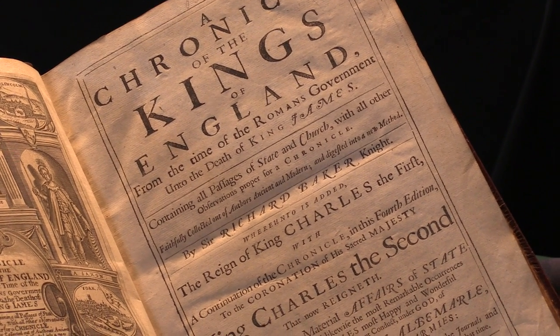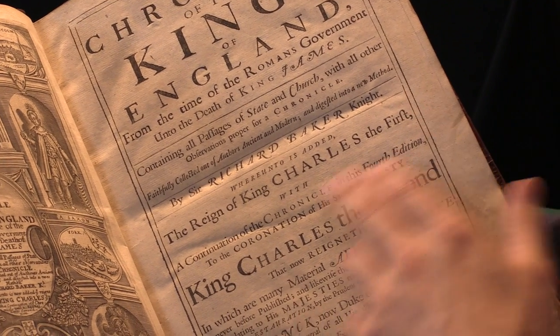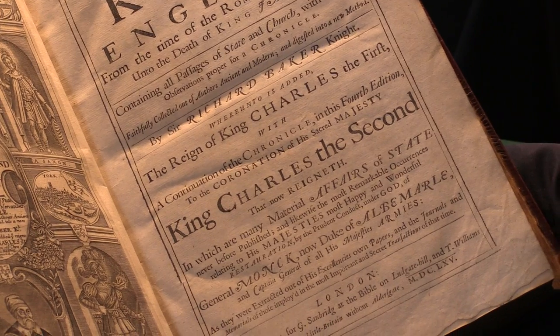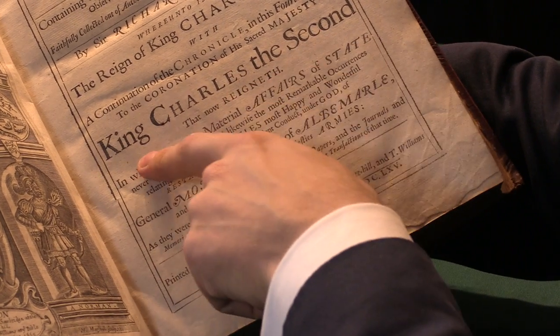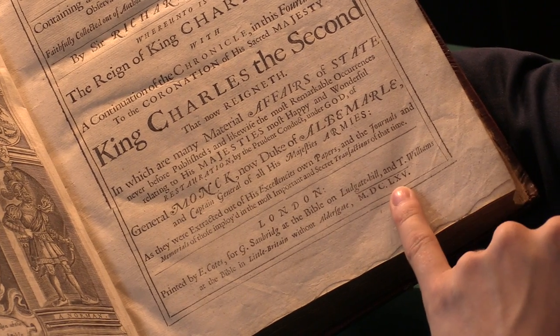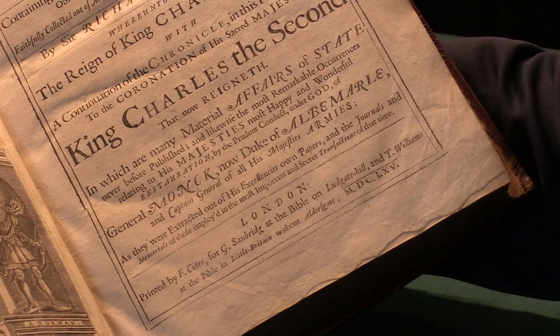Baker died two years after it was first published in 1643, and this is a continuation with various editions, including one by John Milton's nephew, who was surprisingly a royalist, unlike his uncle. It continues all the way up until this being the fourth edition of 1665, up until the restoration of Charles II.